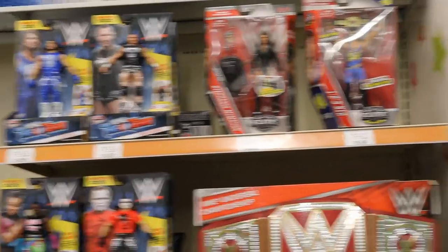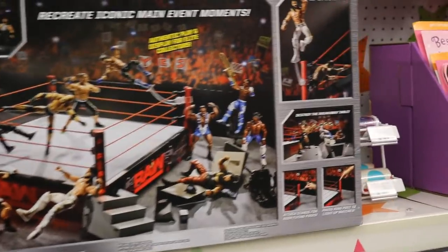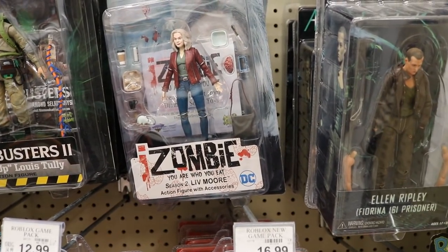All right guys, on this one section of WWE they have absolutely zero things of interest. Got some Tough Talkers, some old battle packs, old elites, 1-2-3 Kid and Stephanie McMahon — yeah, just nothing. We got the main event ring and I wanted to comment on this — I've never noticed how sick the back image on this box is.